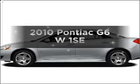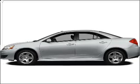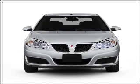Imagine yourself in this 2010 Pontiac G6. Travel the roads in style and comfort in this great vehicle.